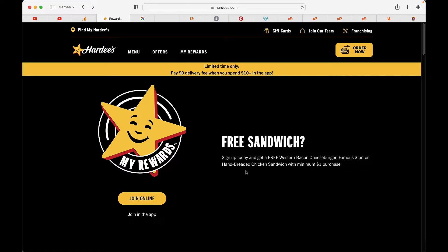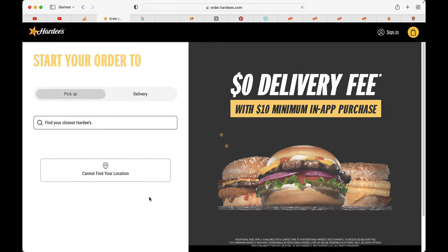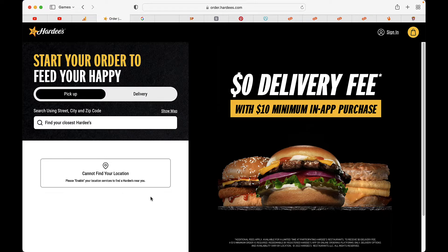I was kind of surprised because if you go to this site and take a look around for a little while, you'll find out that Hardee's even delivers. Hardee's delivers actual sandwiches. So you can either join online or use their app. They've got pickup or delivery — put in a zip code. Here it is: zero delivery fee with a $10 minimum in-app purchase.